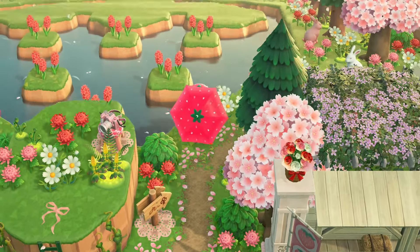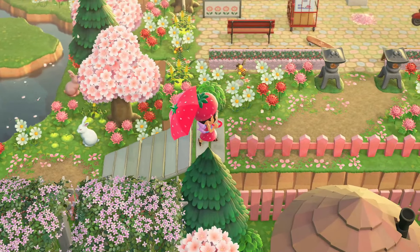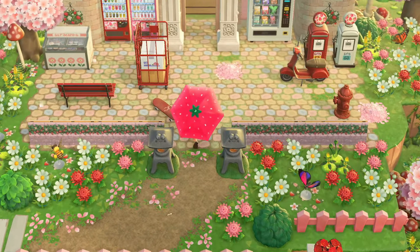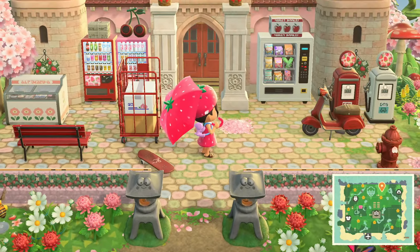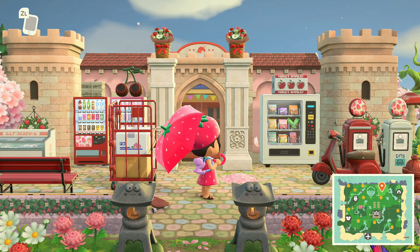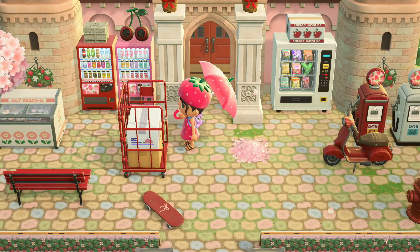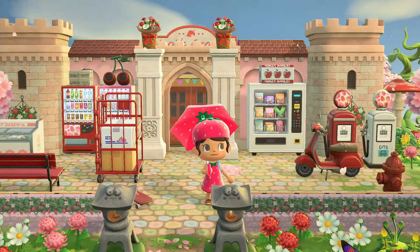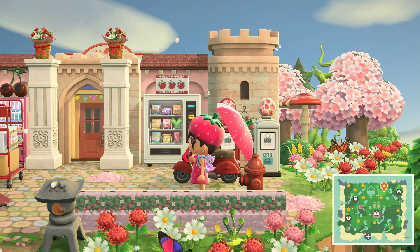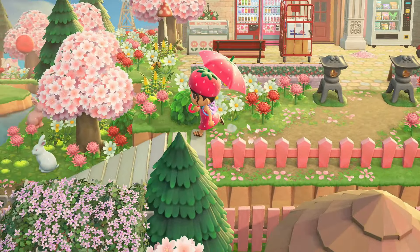Up another level, and here you have Nook's Cranny but it has been very cleverly disguised with the pink castle items and the pink walls - I love that! Look at the cute little cobblestones on the ground, the little strawberries on the gas pumps. This is too cute - I literally feel like I'm in a little cartoon world and it's so perfect.